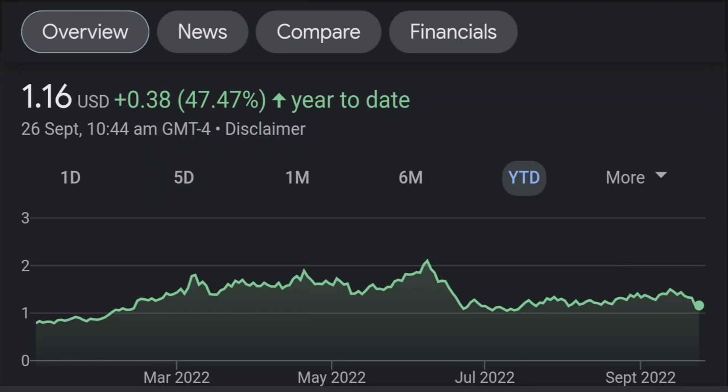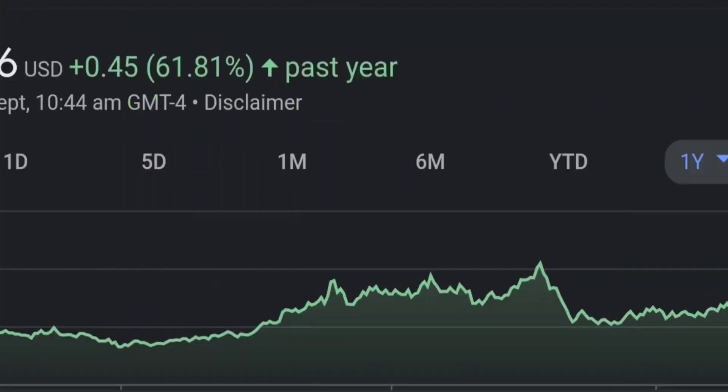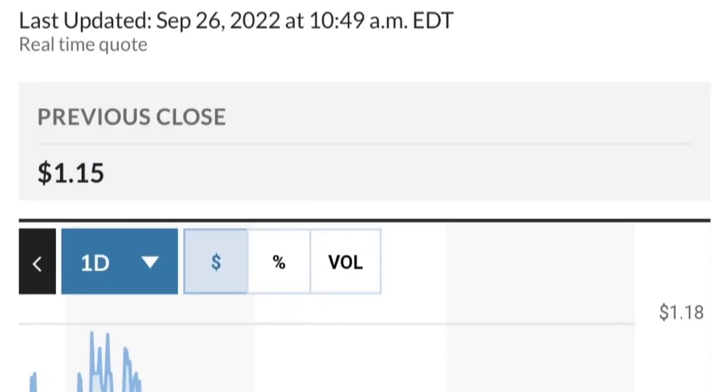Zooming out to the daily chart, it is still looking bullish. It is still in an uptrend and still within this symmetrical triangle. As you can see, so far it is respecting this yellow trend line.